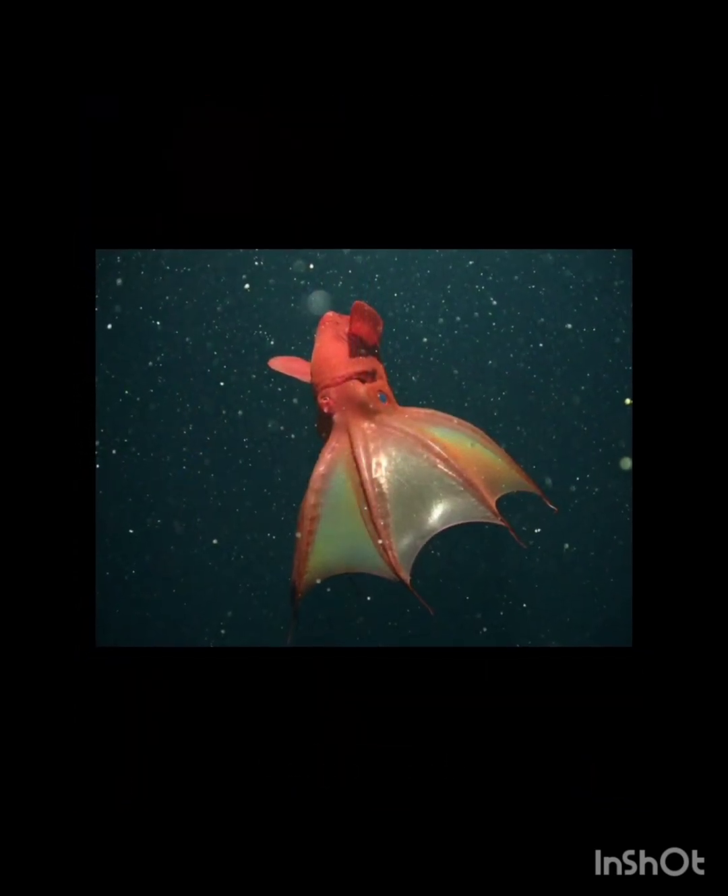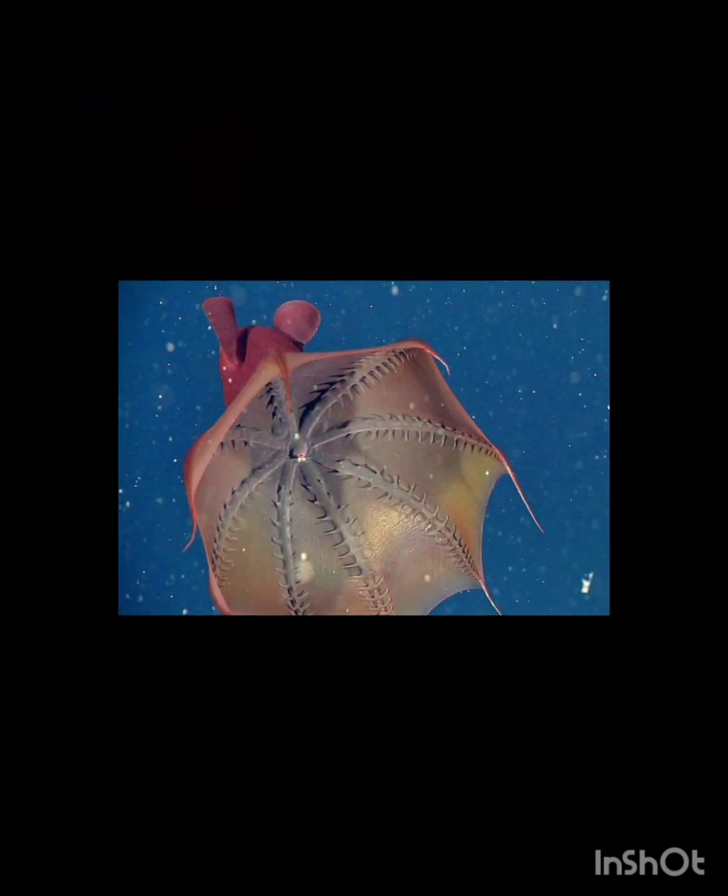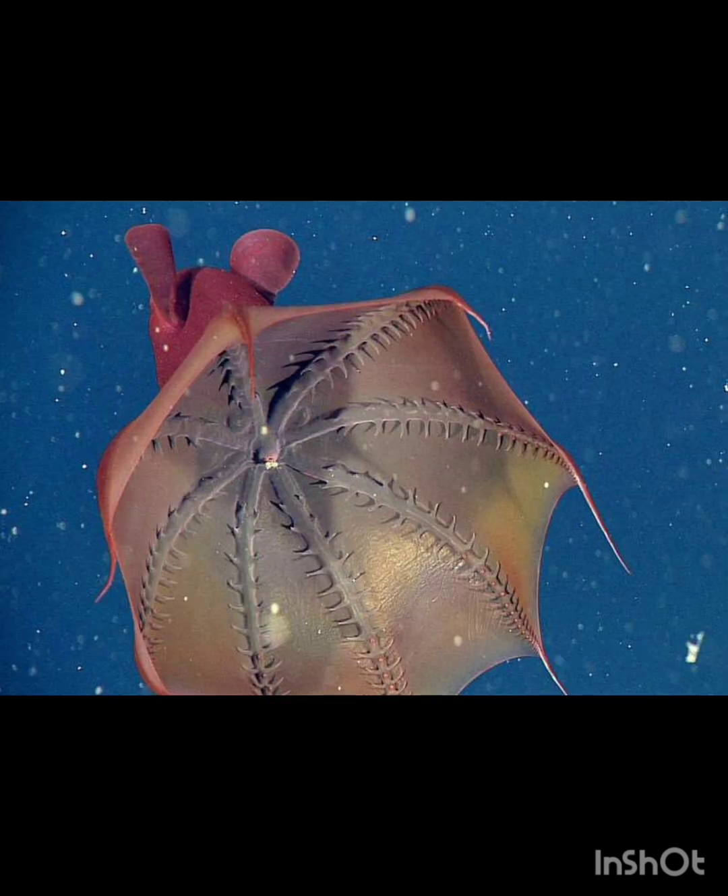Number five: the vampire squid. It doesn't suck blood, but despite its name, its red eyes and cape-like arms make it look gothic and spooky. Number six: the barreleye fish. It has a transparent head, but its eyes and brain are clearly visible — it resembles a swimming science experiment.